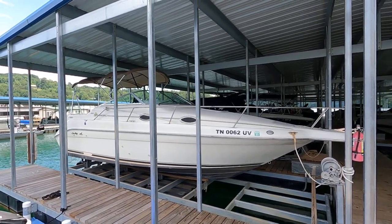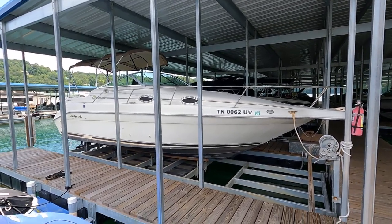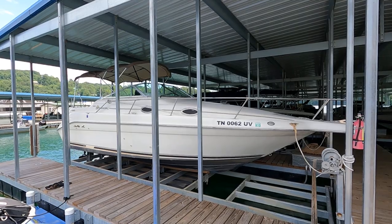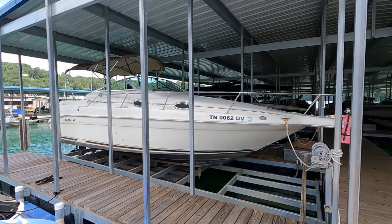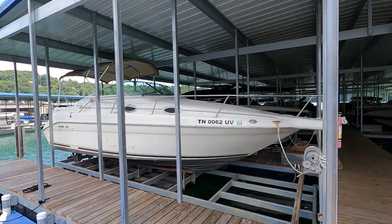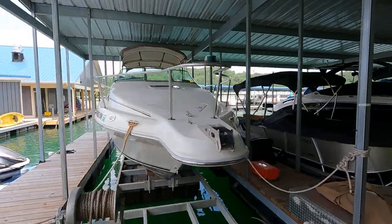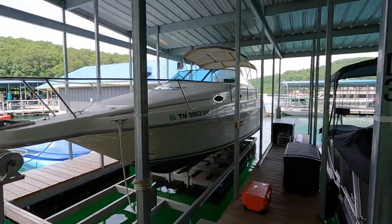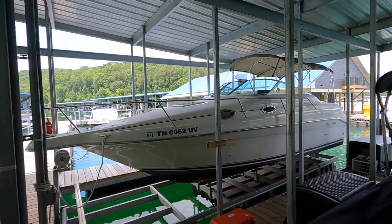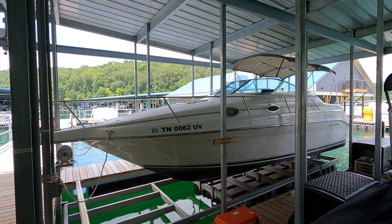Here we are at our 1996 Sea Ray 250 Sundancer for sale on the beautiful fresh waters at Norris Lake, Tennessee. The current slip is not transferable, but there is a tandem axle matching steel painted trailer included with new tires. This is thought to be about a three-owner boat, always been in fresh water. It's powered by a 5.7-liter MerCruiser V8 inboard/outboard stern drive engine with about 540 engine hours and a Bravo 2 outdrive.